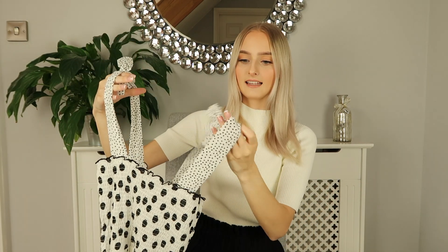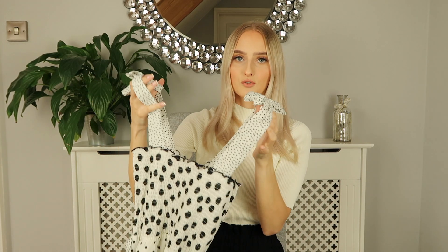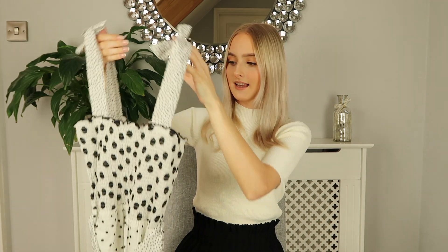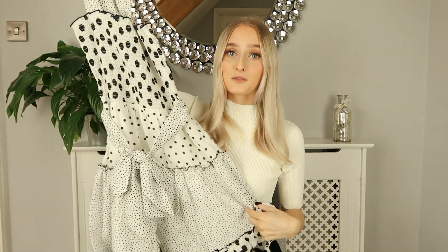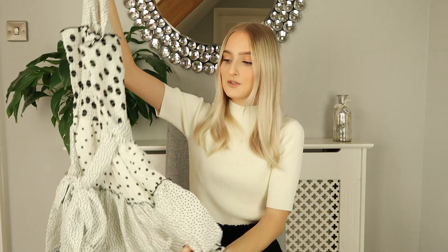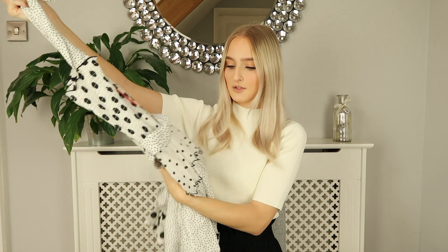It also has tie detailing on the straps so you can adjust it to fit the way you want, which is amazing. I just love this and I'm really happy I picked it up. I think it's so pretty and so girly — it's just beautiful.